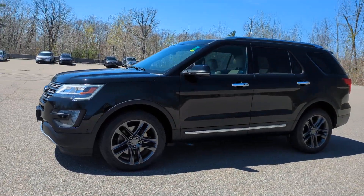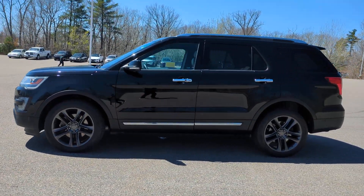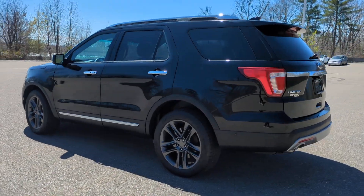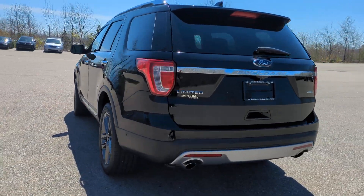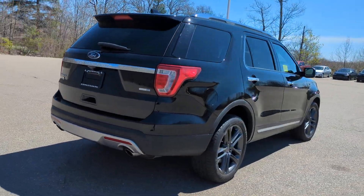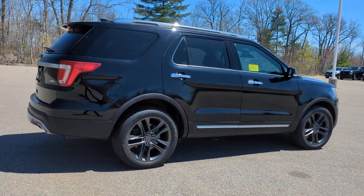Looking for your dream car? It could be the 2016 Ford Explorer. With less than 120,000 miles on the odometer, this vehicle stands out from the rest. Take on every project with confidence in this spacious, versatile Explorer.